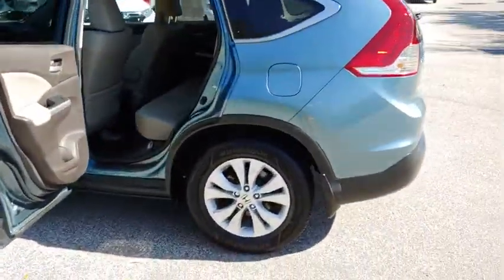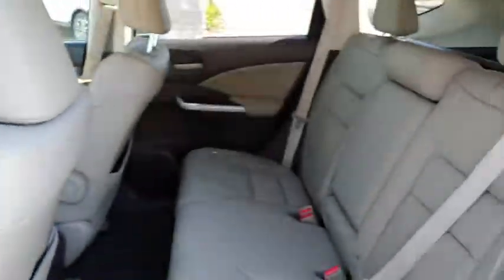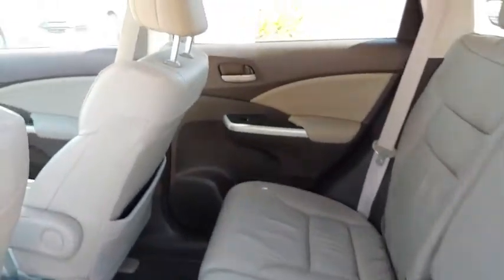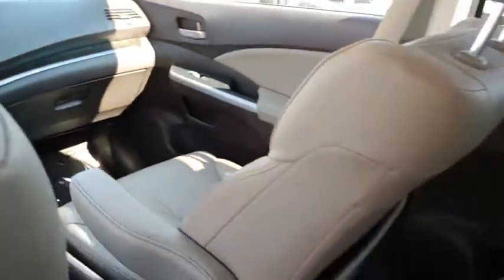This vehicle has less than 35,000 miles. Here are some of this vehicle's great options: steering wheel audio controls, stability control, traction control, anti-lock braking system, keyless entry, leather-wrapped steering wheel, and adjustable steering wheel.